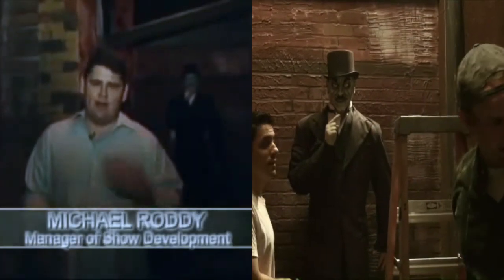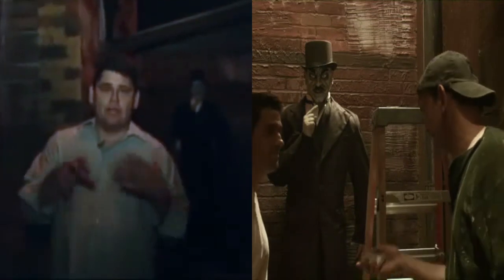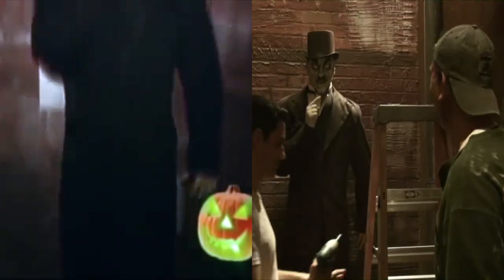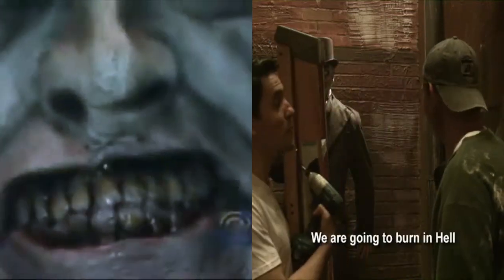We're in Body Collectors, which is one of eight haunted houses, or mazes as we like to call them here at Universal. And that's what we like to do — get you lost. What you're in right now is Whitechapel in the 1800s. And behind me, you can see one of the Body Collectors who's waiting, just waiting for that opportunity to snatch you and add you to his collection.